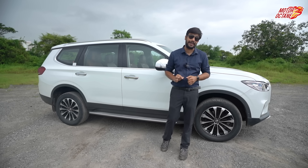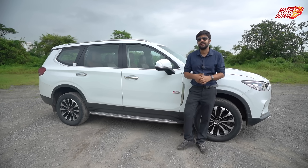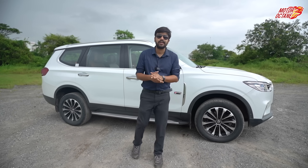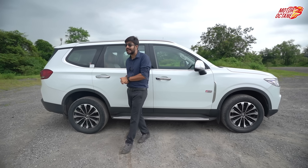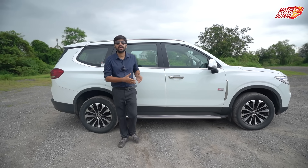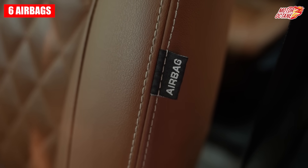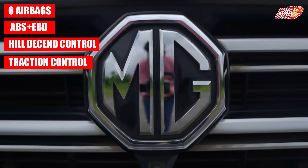In Australia, the global NCAP test for Gloster has given it a full 5-star rating. In terms of safety features, there is no difference between the India and global spec, so I can say this should be a 5-star rated SUV. Overall, you get a lot of safety features like airbags, ABS with EBD, hill descent control, and traction control.